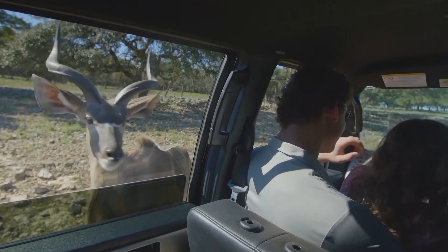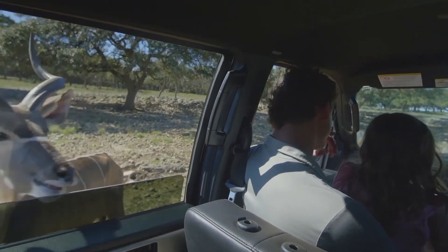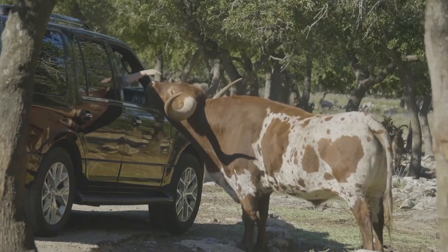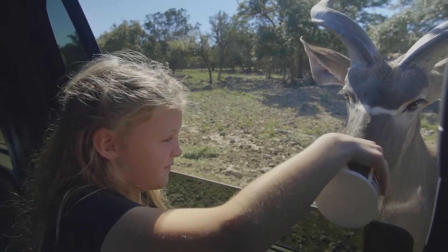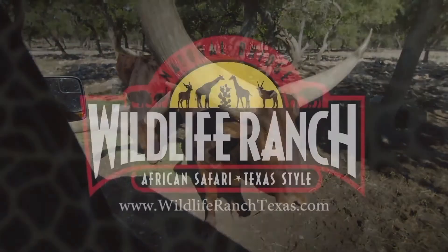I hope this helped you distinguish a little bit more about the difference between antlers and horns. We look forward to seeing you on your next African safari, Texas style, at Natural Ridge Wildlife Ranch.